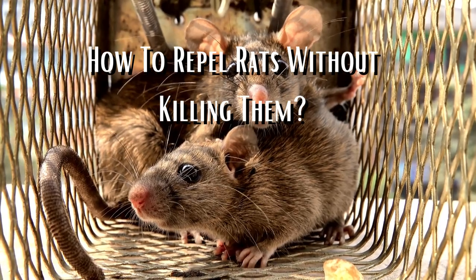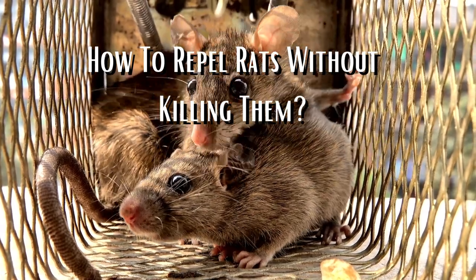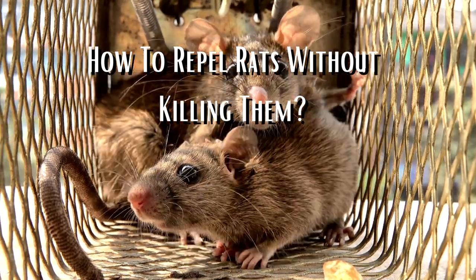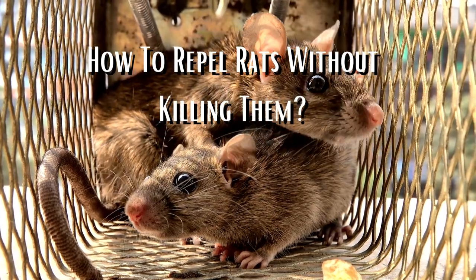How to get rid of rats without killing them. When it comes to dealing with rats, many people may immediately think of using traps or poison. However, these methods can be inhumane and may pose risks to other animals and humans. Fortunately, there are ways to get rid of rats without killing them.